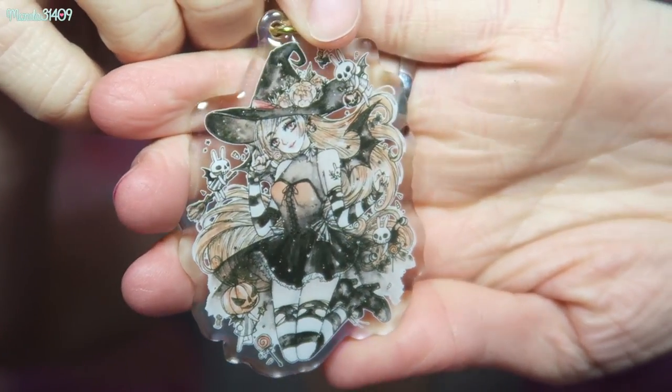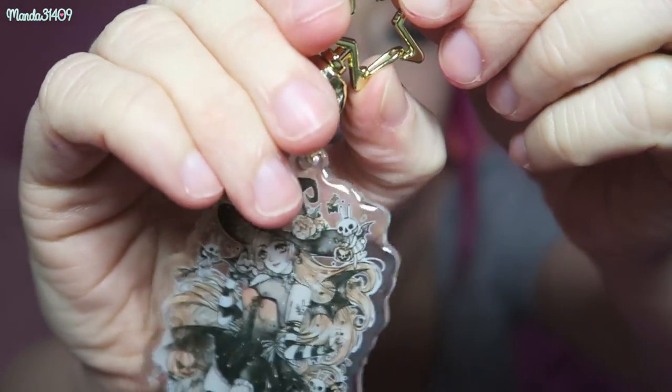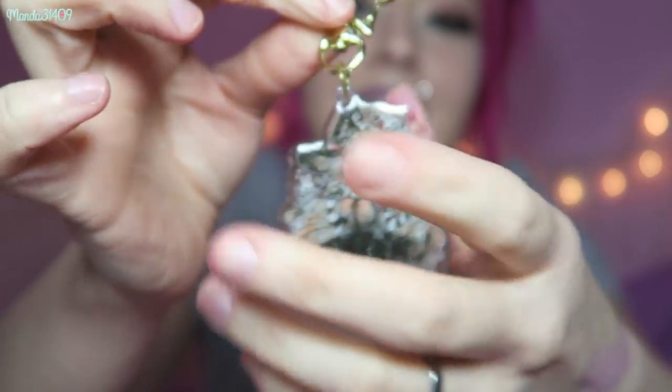Then we have a keychain that we could totally put on the bag. This is from Cherry Rabbit — I believe they included a print of their artwork in the last box. This is a gorgeous little Halloween girl; look how detailed this is! I love the quality of this keychain. There's a little star clasp — it's really hard to push open but it does open. So they did include a little keychain you could put on the bag, which is really cool. That is from Cherry Rabbit, spelled exactly how it sounds.